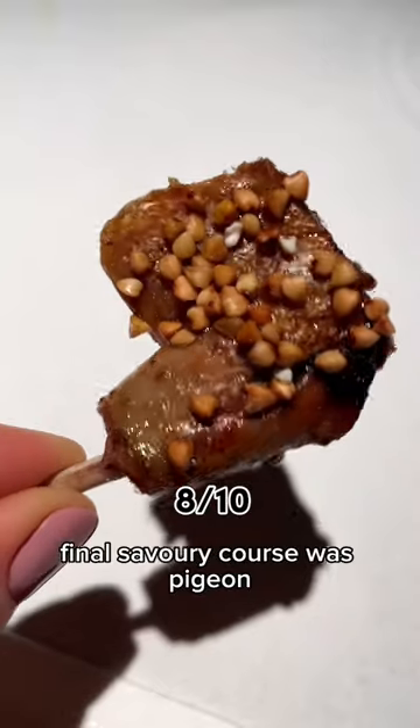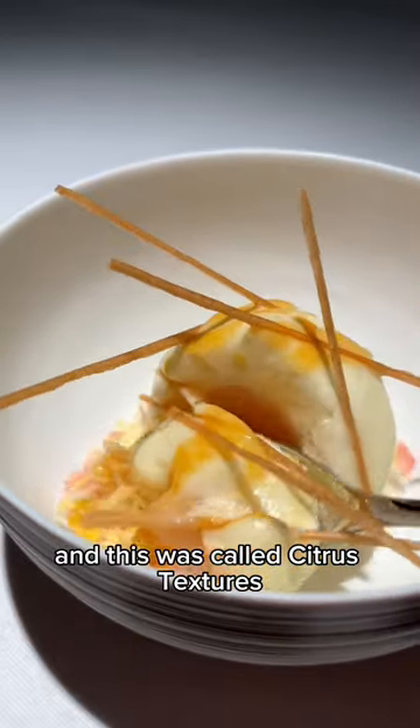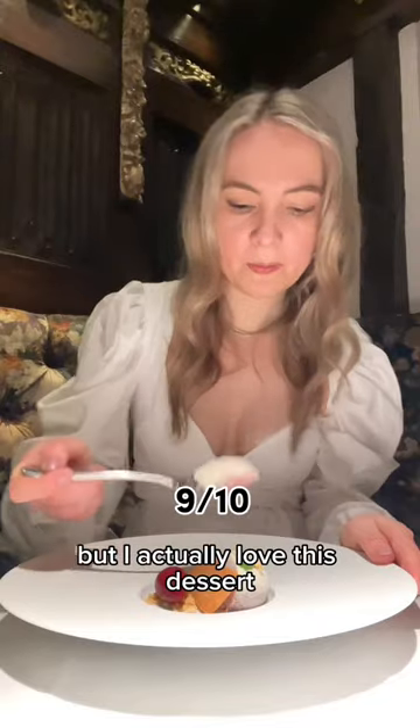Our final savory course was pigeon done five different ways. Then onto the palate cleanser, called citrus textures — a really zingy and refreshing dish. Finally, we had a blackberry mousse. I'm not a big blackberry girl, but I actually loved this dessert.